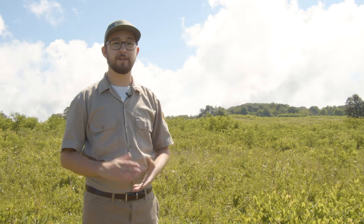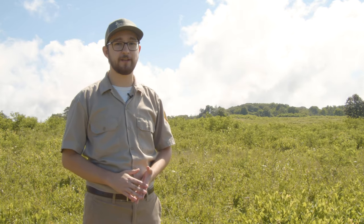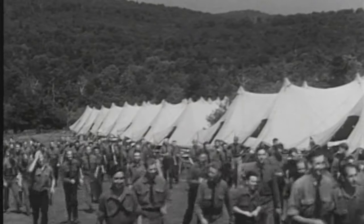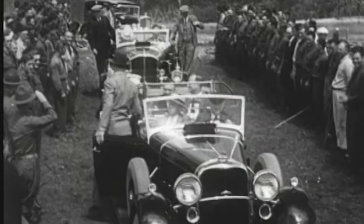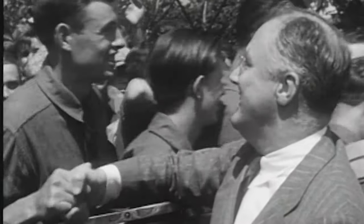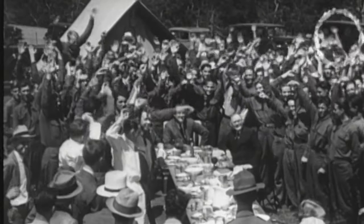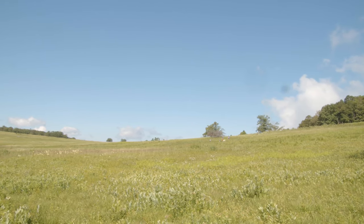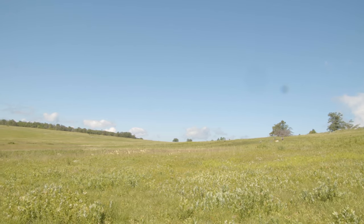FDR would visit the CCC a number of times, coming to the park to check on their progress and bringing the media with him to encourage people across the United States that work was getting done even during the midst of the Great Depression. Here in Shenandoah, ahead of me, was also the location where FDR hosted the dedication of the park in 1936. It was a grand event inviting the CCC boys who had worked so hard — thousands came to hear the president speak — as well as people from surrounding communities and even Washington, all gathered to hear Franklin D. Roosevelt inaugurate Shenandoah as an official park within Virginia.